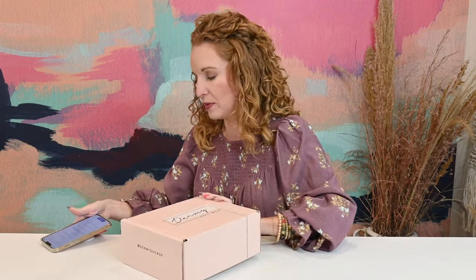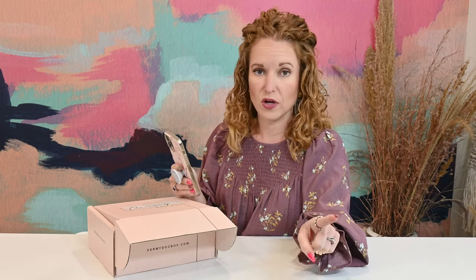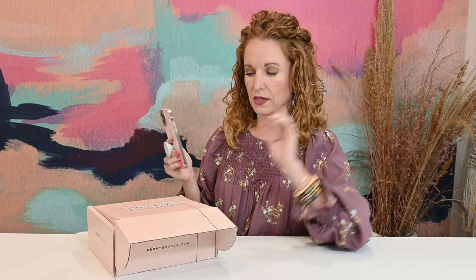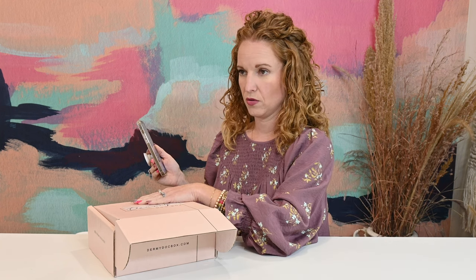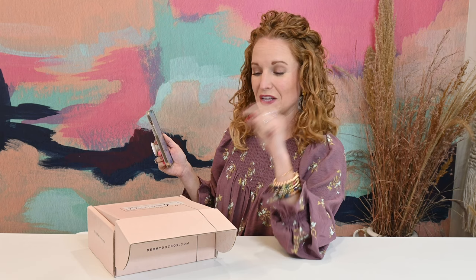In every box you get five plus skincare and hair care products that are Dermy Doc approved. You get every once in a while a sample, but almost everything is full size. Always over $100 retail value, and I can vouch for that. This is my fourth or fifth box and there's always well over $100 value. This particular box has $133.98 worth of stuff in it because I looked it up.